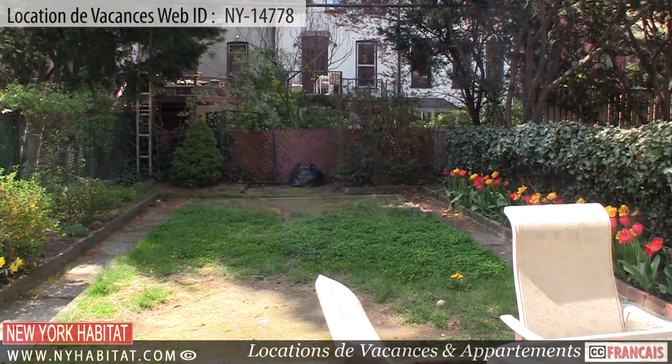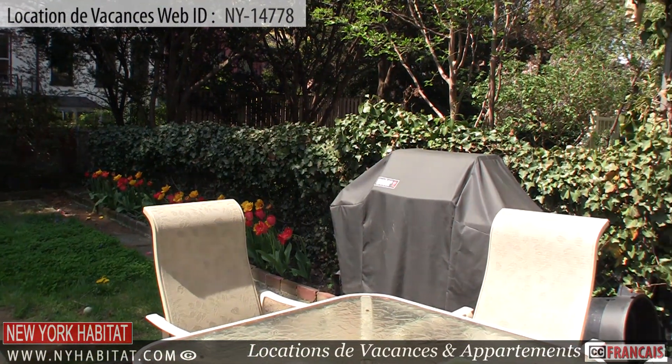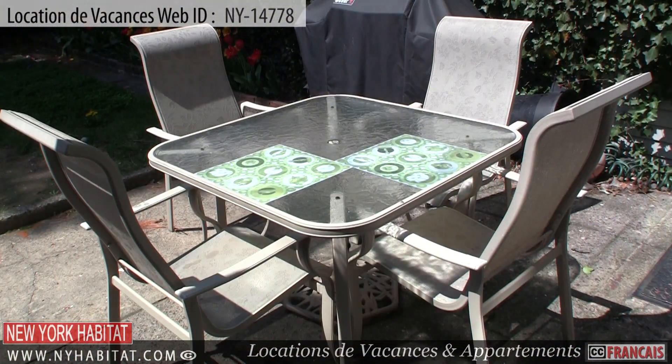From the kitchen, you will find access to the beautiful private backyard that comes with a lovely outdoor table, plenty of chairs, and a grill for cooking.